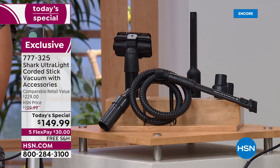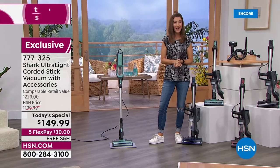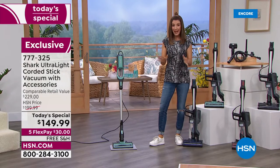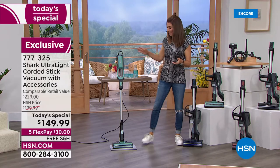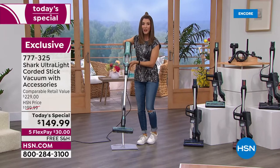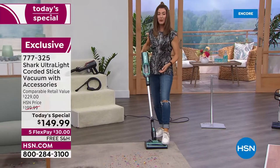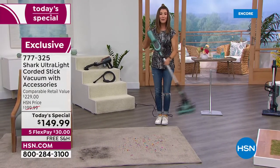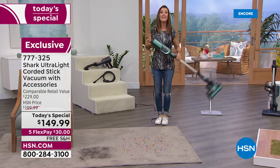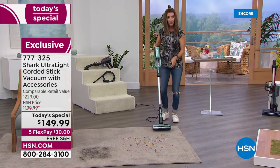Our today's special price is $149.99 — that's about as good as it gets in the world of Shark. We took $80 off the retail value. We have interest-free monthly payments — five flexible payments — so you can get it home for about $30. We also have free shipping and handling.